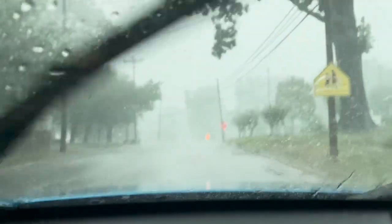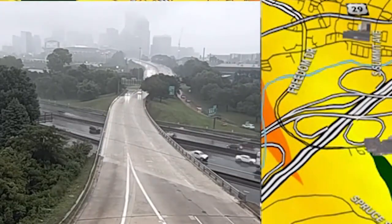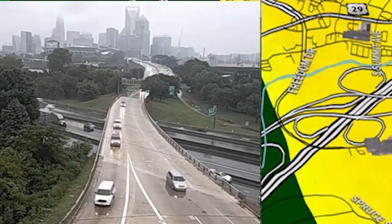Orange also reduces visibility down to a mile or less. Check this out — Uptown Charlotte is barely visible at orange, but as the rain intensity downgrades to yellow then green, you can see more and more of the skyline.